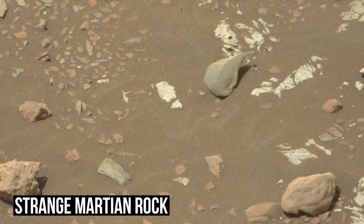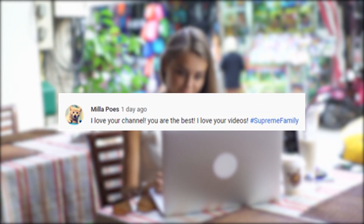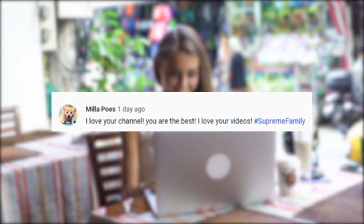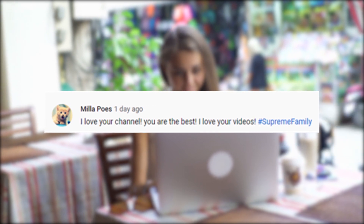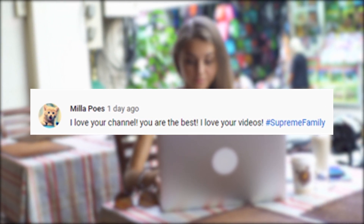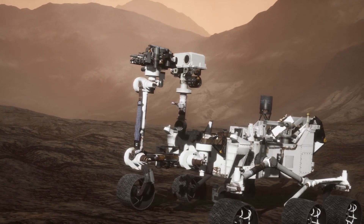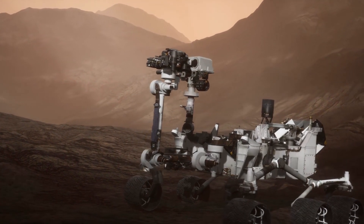Strange Martian Rock. Before we move forward, a big shout out to one of our most recent viewers and subscribers — today's special recognition goes to Mila Pose, who watched one of our shows and left a great comment telling us how much she loves the channel. Late last year, the Curiosity rover on Mars captured images of something that looks rather unnatural, but there may be some pretty simple explanations.